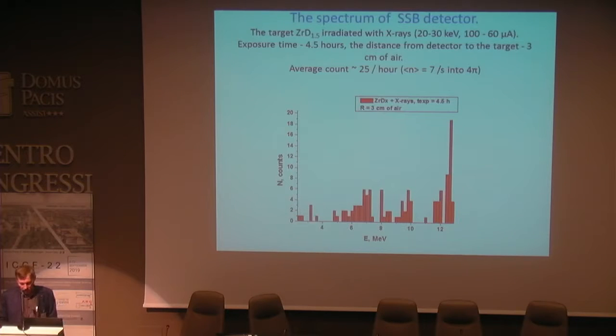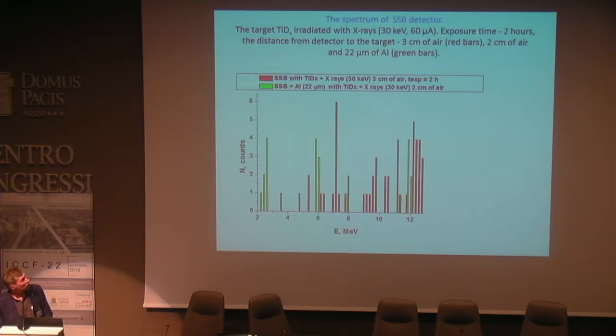We also observed on the spectrum with a CsI(Tl) detector the emission of particles with energies giving an indication of the possibility of stimulating multi-particle fusion reactions of deuterium nuclei in solid deuterated structures. In this case we investigated zirconium deuterated targets, and the same spectrum was obtained with a titanium deuterated target. We also observed alpha particles with energies more than 10 MeV.